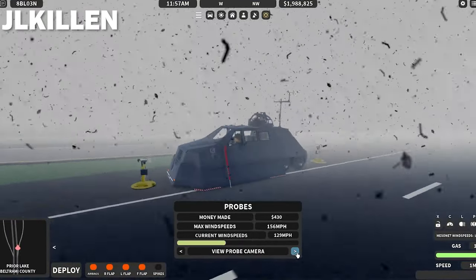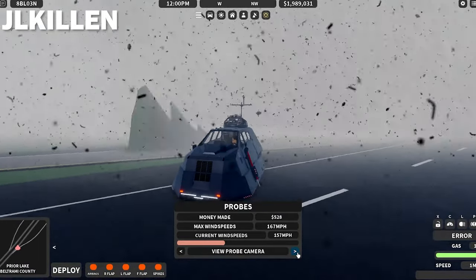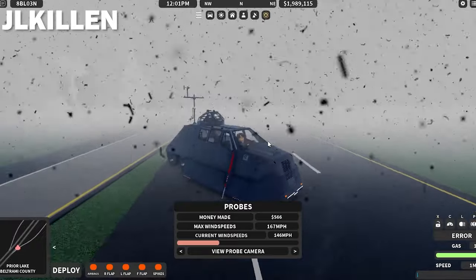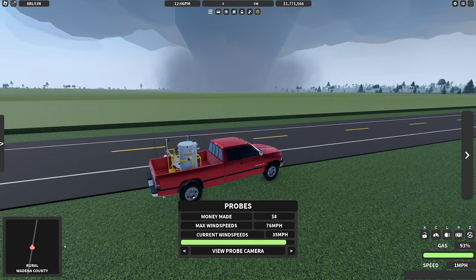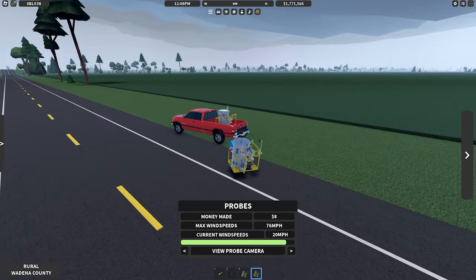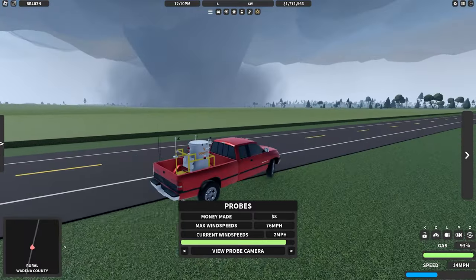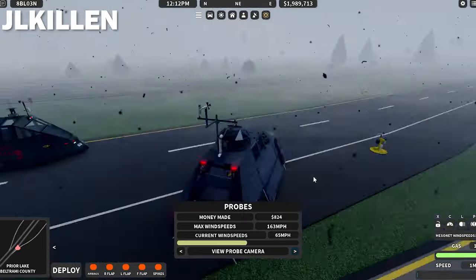151 miles per hour. Holy cow. 163 — I'm sliding. 167. Can I deploy fast enough? I think I'm fully deployed now. This thing rapidly strengthened — it actually slid me a little bit before I fully deployed. Alright, I'm dropping a probe. That was really close. Heading him west. So the highest winds I got was 167 miles per hour.